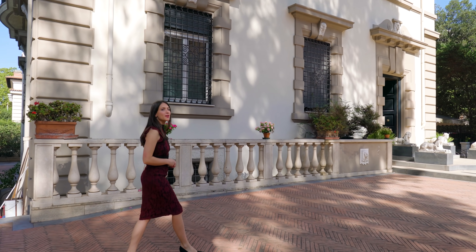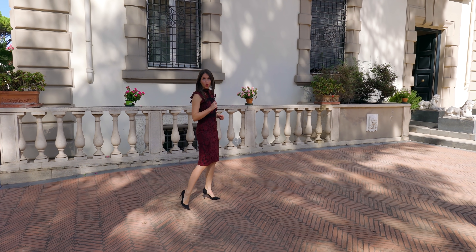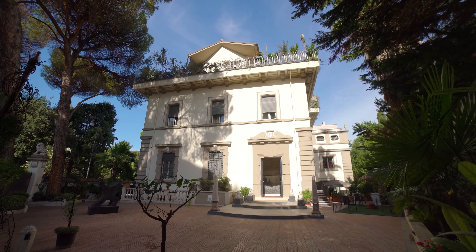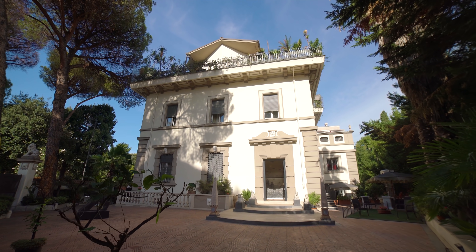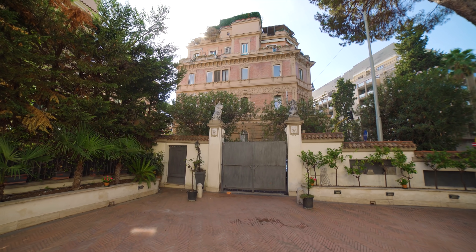We are now inside the property in one of the most elite residential areas of the city of Rome, only a couple of meters away from Villa Borghese. The property is surrounded by a paved terrace and has four entrances, three of which are accessible by car.